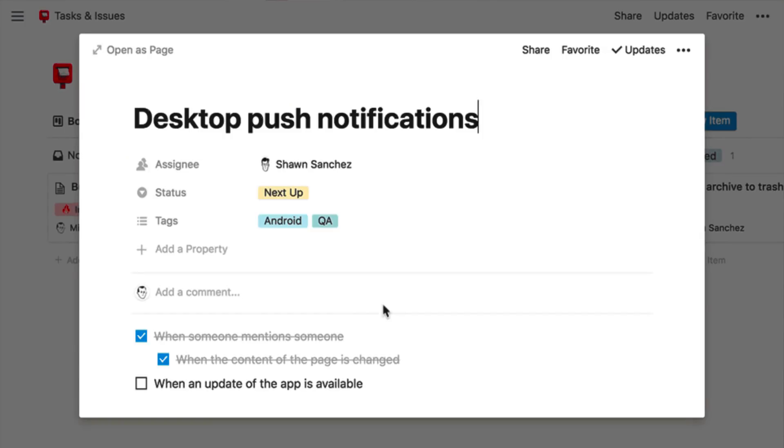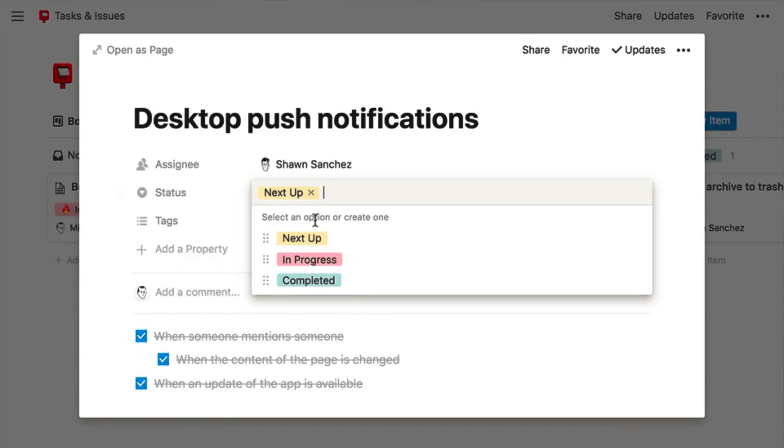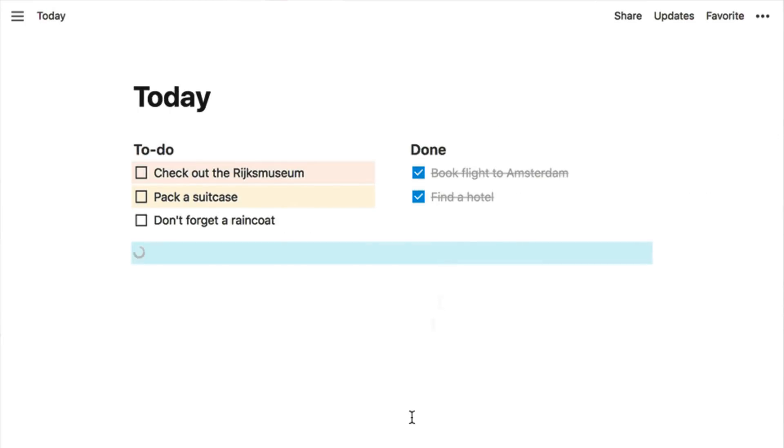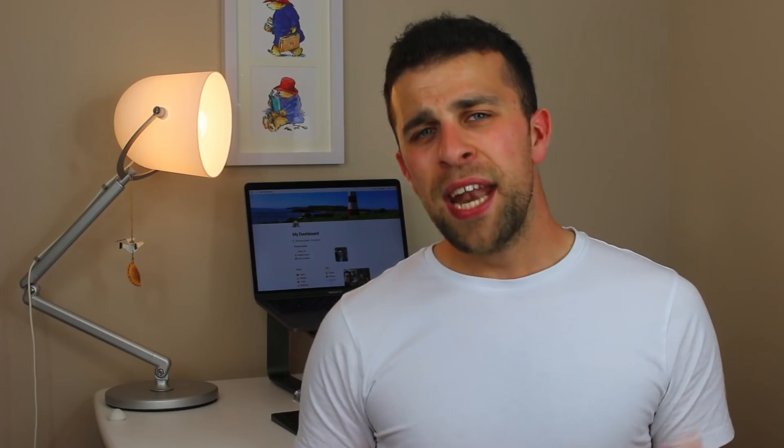Trello is a project manager for both personal individuals and teams. Notion, on the other hand, is very similar but does allow you to have more of a personal experience to some extent. Notion is the new kid on the block — it's very new, very flexible, and can do quite a lot of things.